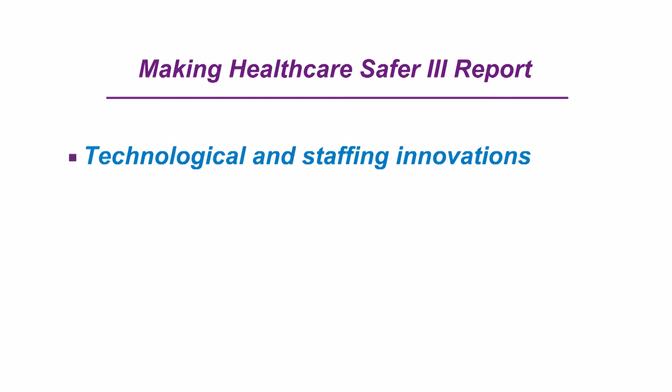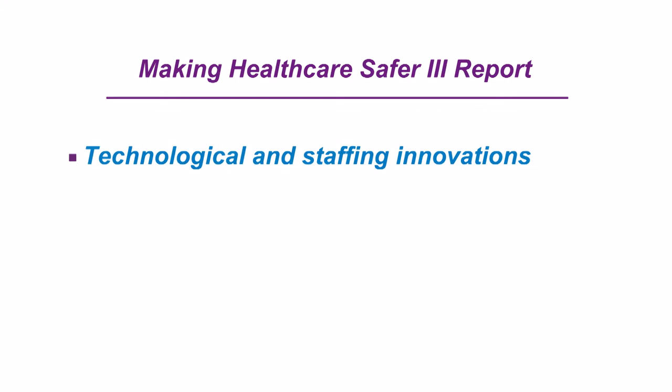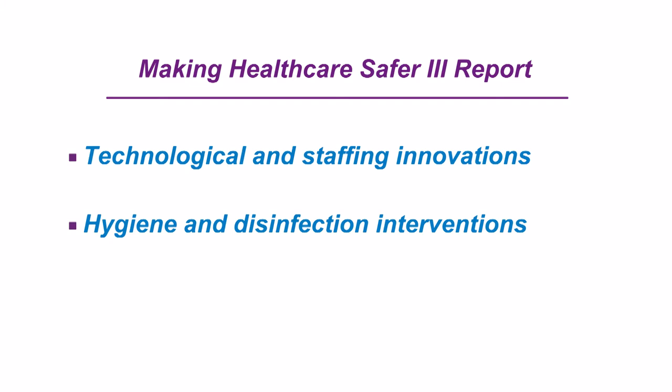These 47 practices include technological and staffing innovations, a series of hygiene and disinfection interventions, and several practices designed to prevent medication error and reduce opioid misuse and overdose.